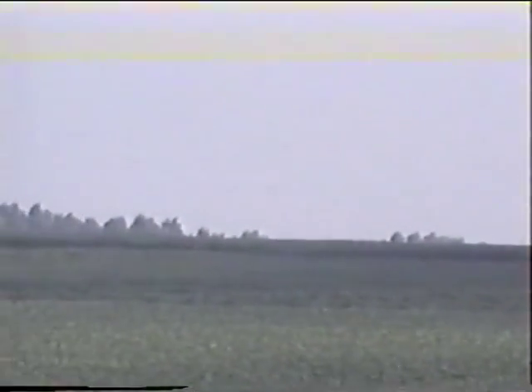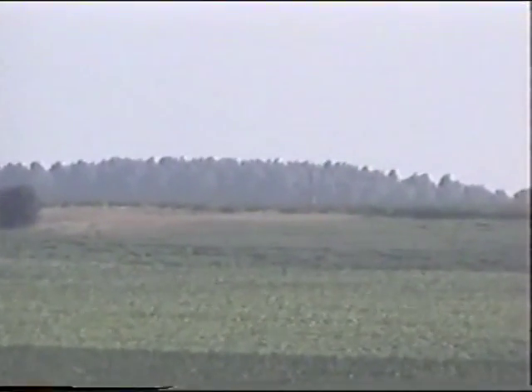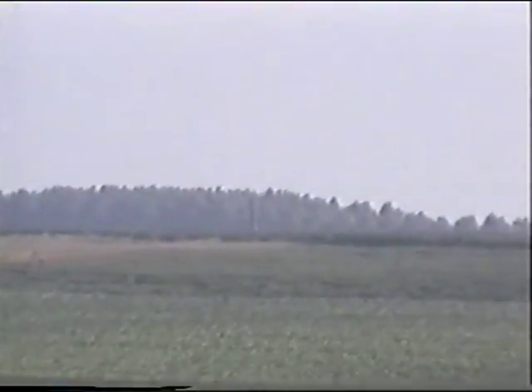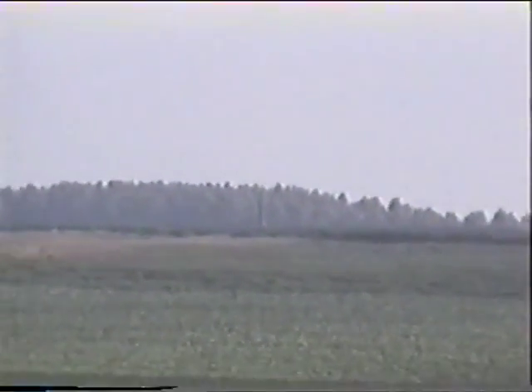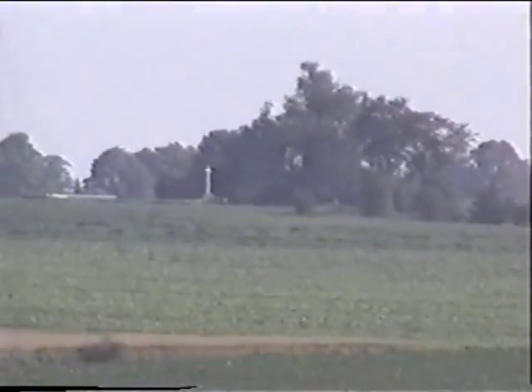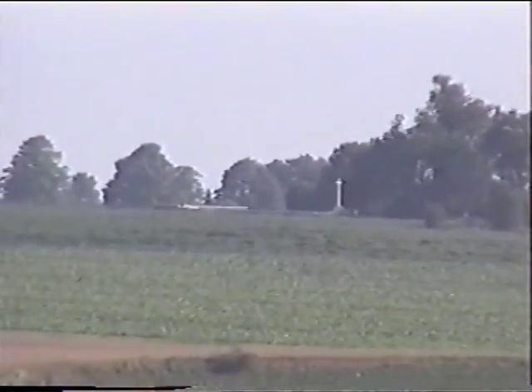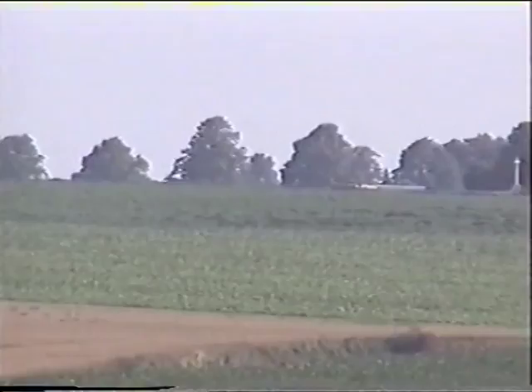Now if I move over to the left, I get to a big clump of trees. I can see a monument through the camera here. There's a cemetery there. And there's a white cross and a cemetery right on the ridge.